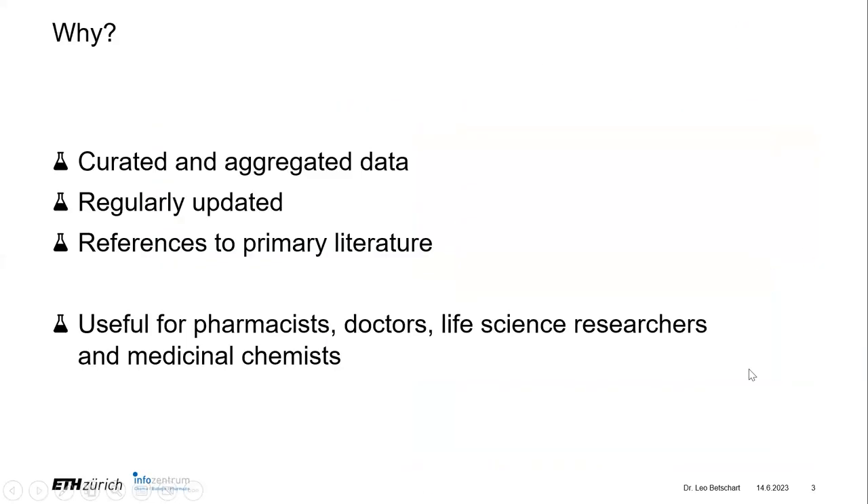Why do we need such a resource? There is curated data in there, so experts have looked through it and summarized the most important bits. It is regularly updated and has a lot of references to the primary literature. It's very useful for pharmacists, doctors, life sciences researchers, and medicinal chemists.